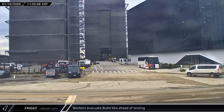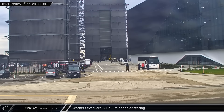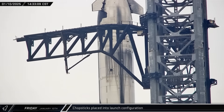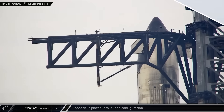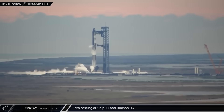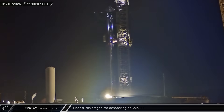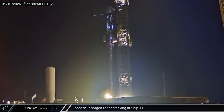Late that morning, as SpaceX prepared for a wet dress rehearsal, workers were evacuated from the build site by buses. Several hours later, the chopsticks were opened and raised into the launch configuration ahead of the upcoming test. Stage Zero then got to work, fully loading both of the vehicle's propellant tanks with super-chilled liquid oxygen and methane before eventually de-tanking. That night, the chopsticks were brought back down and closed in on Ship 33's lifting points ahead of de-stack of the vehicle.